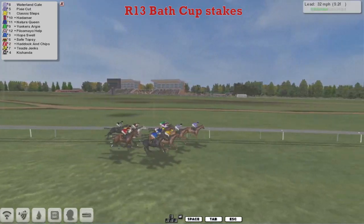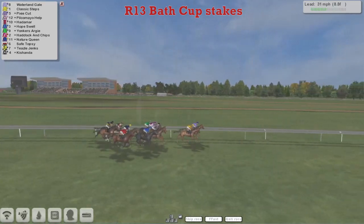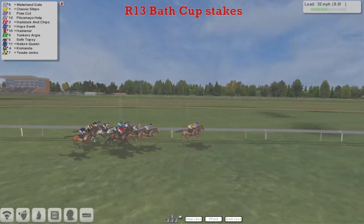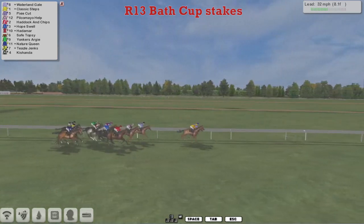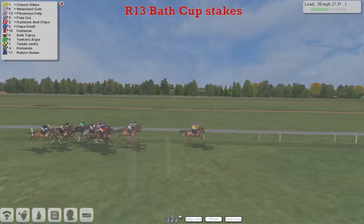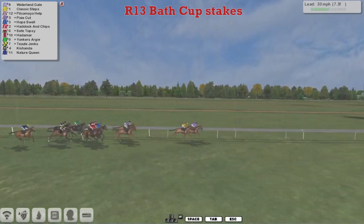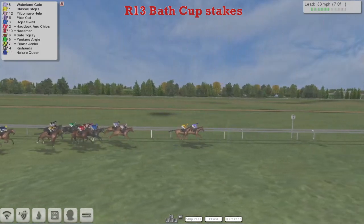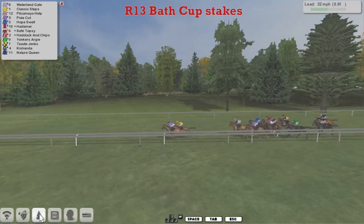It's Pixie Cut in the purple and white stripes, pulling for the head, who's now been overtaken by the other purple jacket. It was Waterland Gale, and now Classic Steps, who slowly always moved through to join that one to dispute the lead. Waterland Gale on the inside of Classic Steps. Those two are about three lengths clear of Pixie Cut in third. Pilkamayo Help is in fourth. Then Haddock and Chips on the outside for Matt Cooper. That one's inside Hope Swell. Safe Topsy behind them, and also just hidden Hadamard.